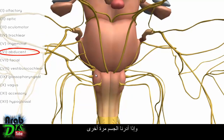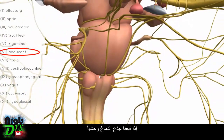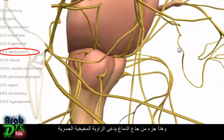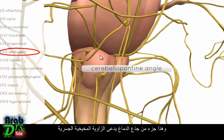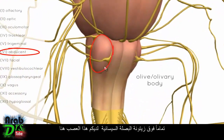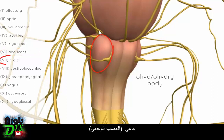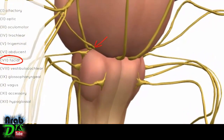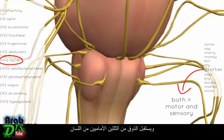Rotating to look laterally at the brainstem, at the cerebellopontine angle, we have two nerves. Just above the olive of the medulla is the facial nerve, originating at the cerebellopontine angle. It is responsible for muscles of facial expression, receives taste from the anterior two thirds of the tongue, and also has secretomotor function to the salivary glands and the lacrimal gland.